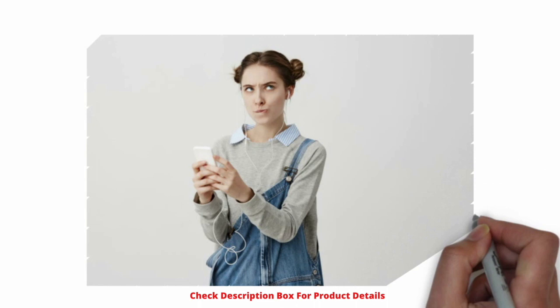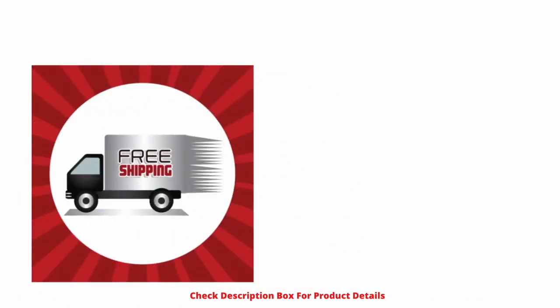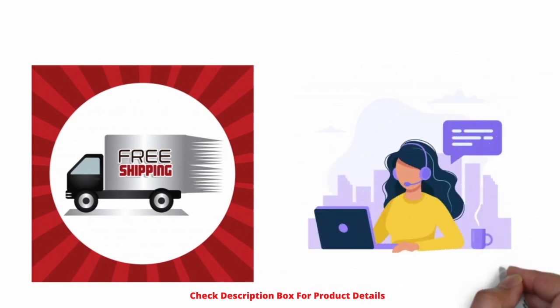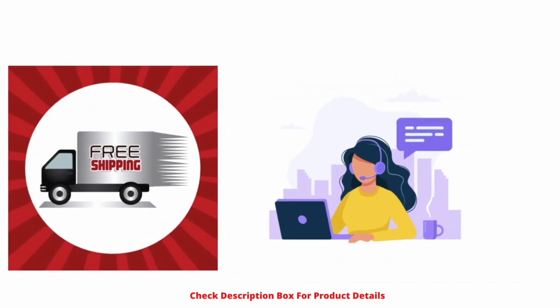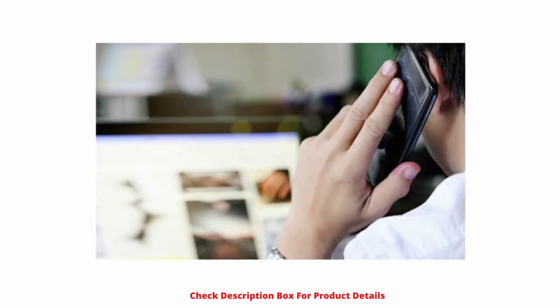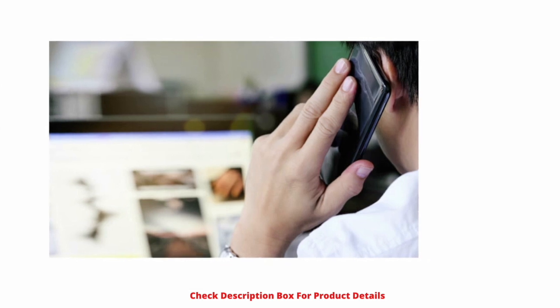Do we have to call for installation? Once you get the delivery of your refrigerator, you will receive a call confirming if they can come for installation and a demo. You don't have to call anyone, but if you don't receive a call or no one shows up, contact the vendor or the manufacturer directly.